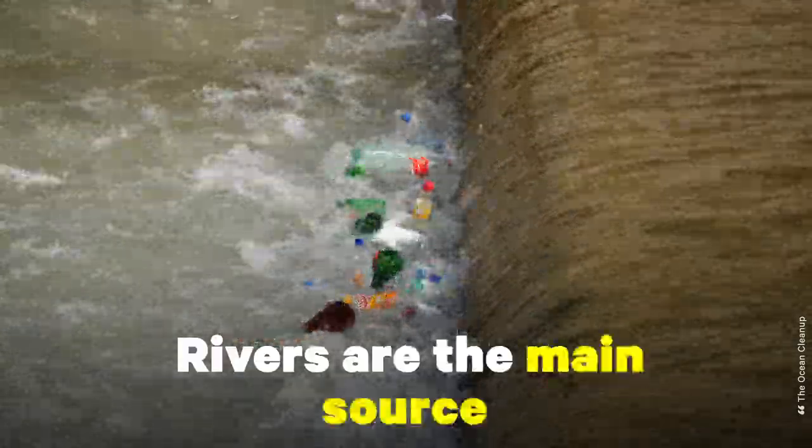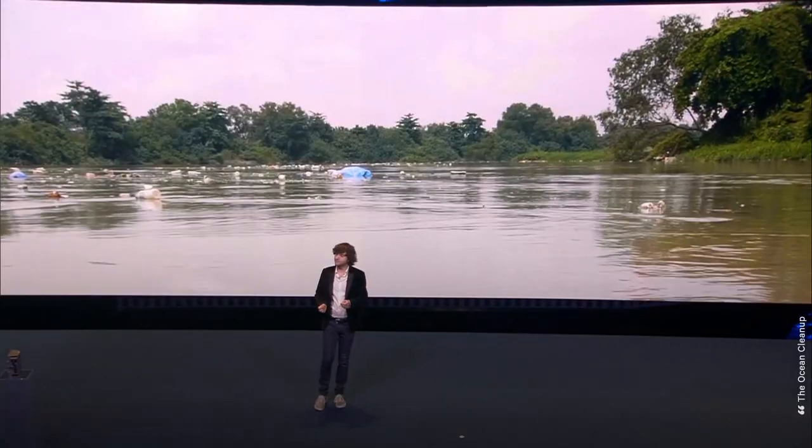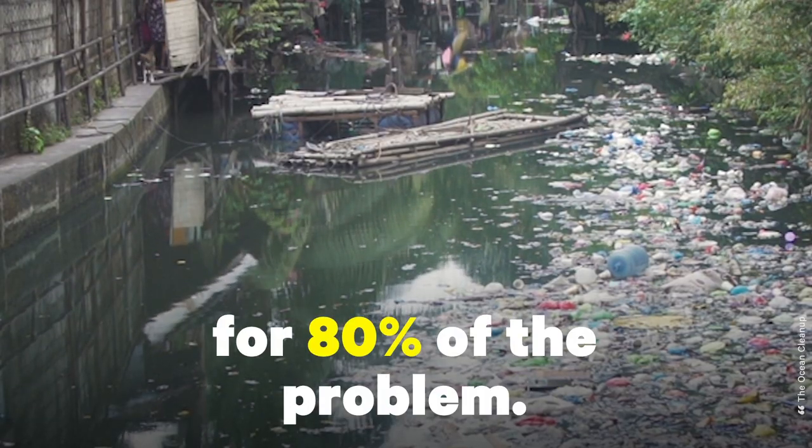What we found is that rivers are really the main source of plastic going to the ocean. They're the arteries that carry the trash from land to sea, and what we found is that 1,000 rivers — just 1% of rivers — is responsible for 80% of the problem.